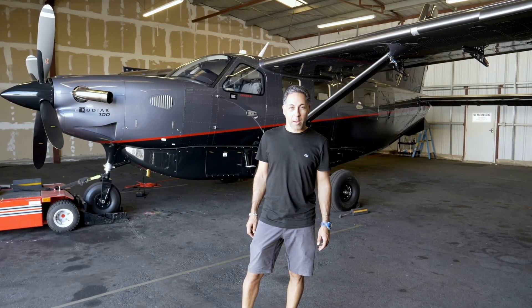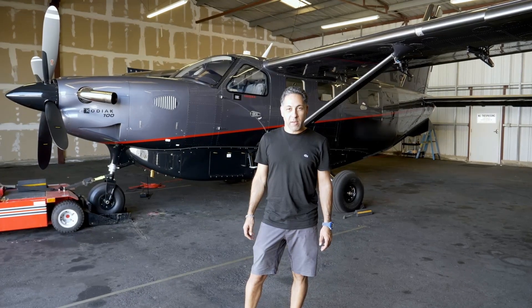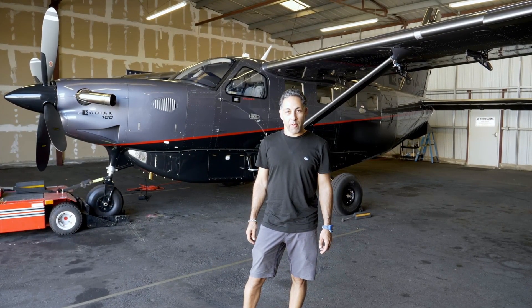What's up guys, thanks for watching Kodiak MD. I'm Amir and this is my Kodiak 100. I'm gonna be flying it and doing some cool stuff with it. I'm gonna take you guys along for the ride.